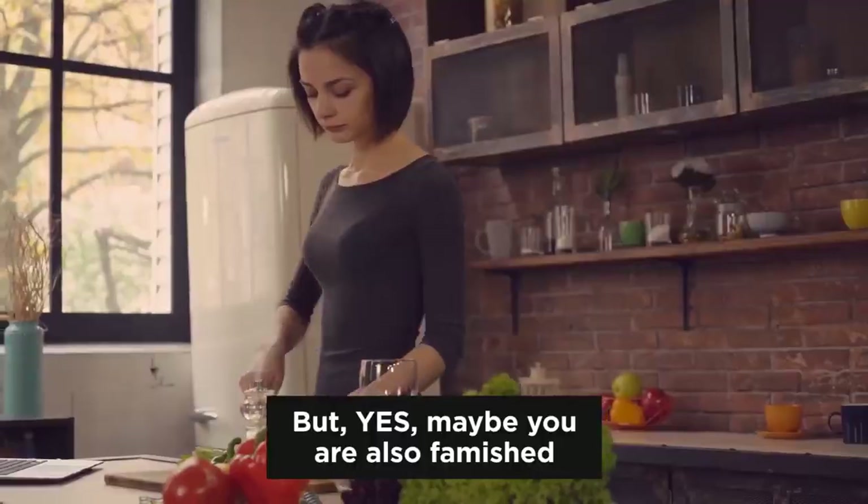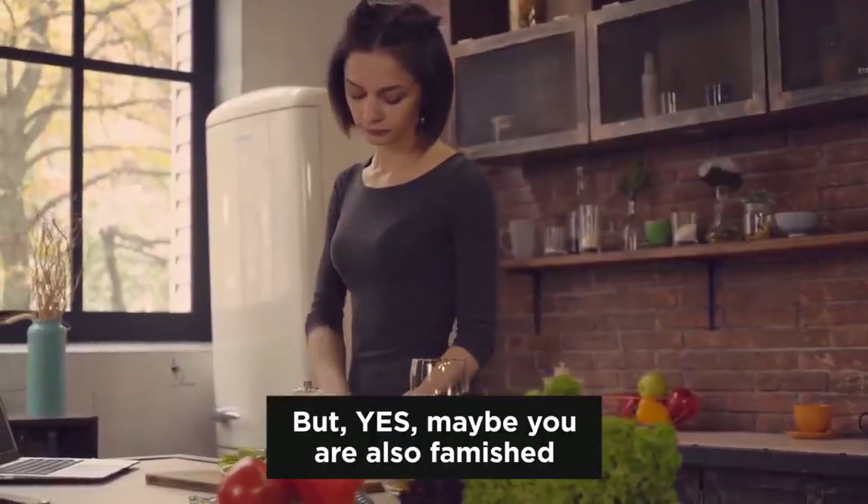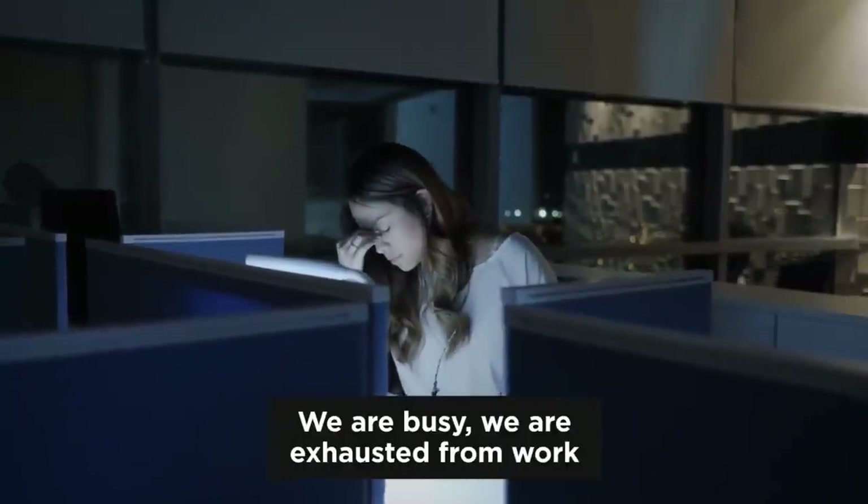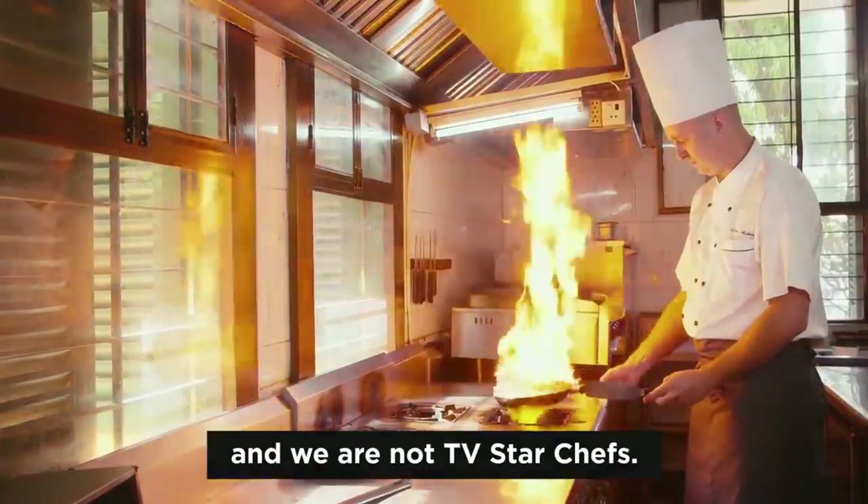Maybe it tastes delicious, but maybe you are also famished before you're done cooking. After all, we are all human, we're busy, we're exhausted from work, and we are not TV star chefs.